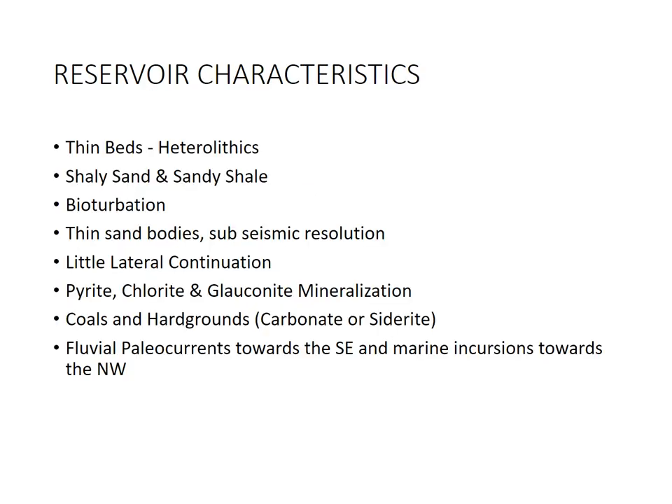To summarise the reservoir attributes: thin beds, heterolithics, shaly sands, sandy shales, bioturbation — which complicates because some clean sands have muddy bioturbation and some muddy sands have sandy bioturbation — thin sand bodies, subseismic resolution, difficult lateral continuation, very difficult to put markers. For the petrophysicists: pyrite, chlorite, glauconite mineralisation, with additional coals, hard grounds, carbonates, and siderite. There is a fluvial paleo current towards the southeast with marine incursions towards the northwest.